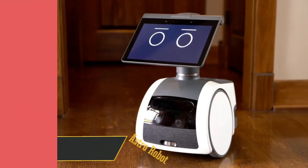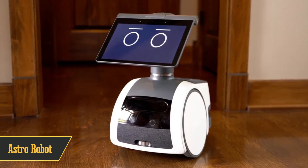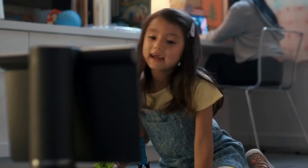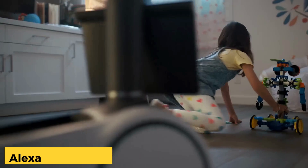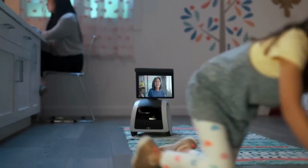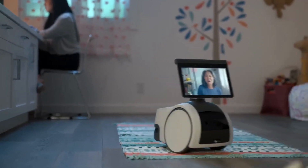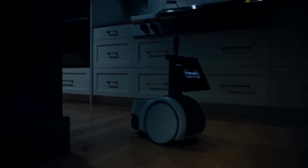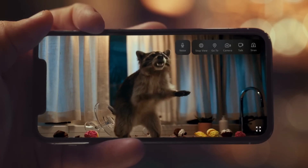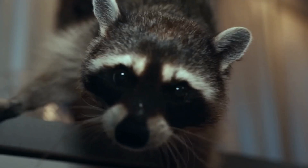And now, the moment you've been waiting for — our top pick at number 1: the Astro Robot. Designed primarily for domestic use, this robot keeps you connected to your house through Alexa integration. Astro utilizes cutting-edge navigation technology to navigate and adapt to its environment, ensuring you're always in touch with your home. When you're away, Astro serves as your watchful eye, alerting you to unfamiliar individuals or unusual sounds. You can remotely command Astro to perform essential tasks and set work reminders, making home management a breeze.